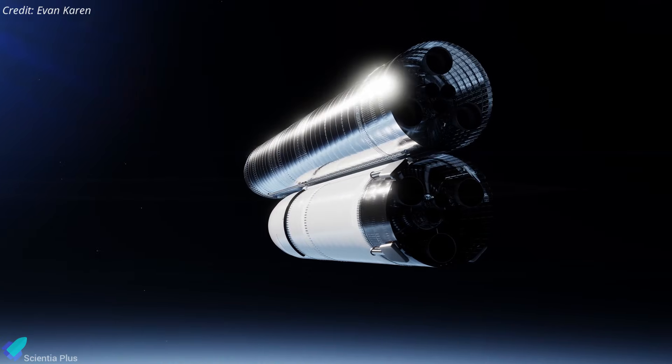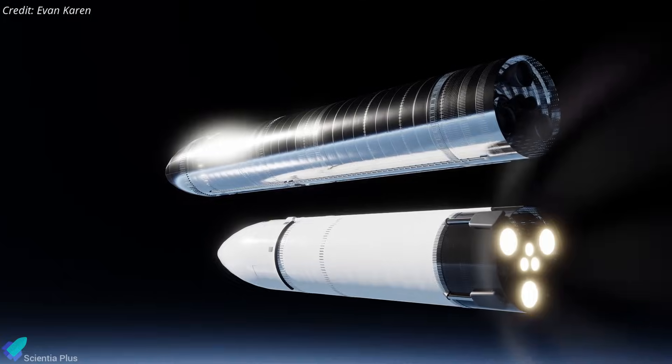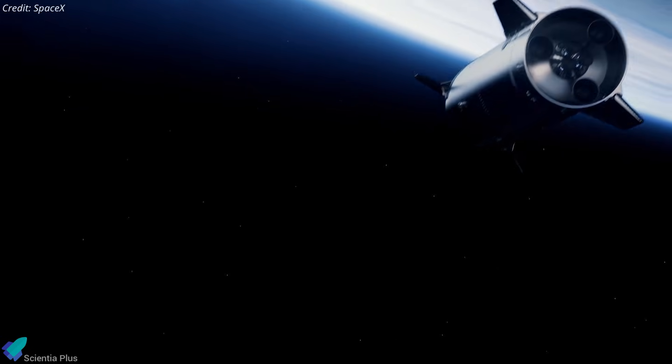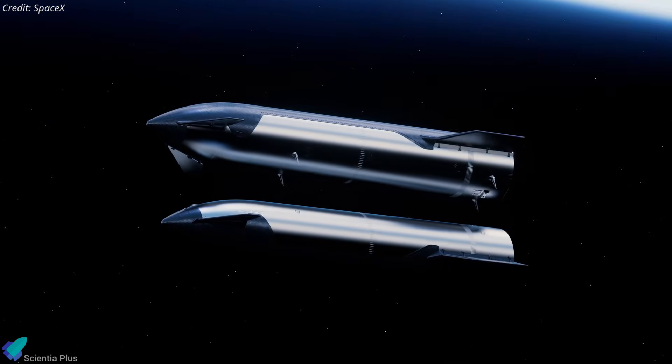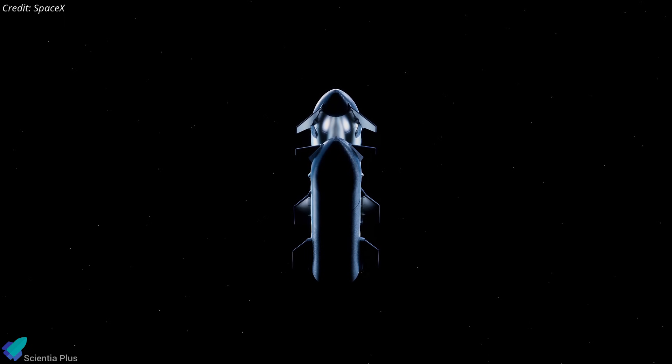The takeaway is clear: orbital refueling is the bottleneck for Mars missions, for lunar landings, and for SpaceX's broader deep space ambitions. SpaceX is now proceeding step-by-step to reduce risk, even if that results in delays. Until orbital refueling is proven in orbit, mission timelines will remain fluid, regardless of how quickly Starship hardware advances on the ground.